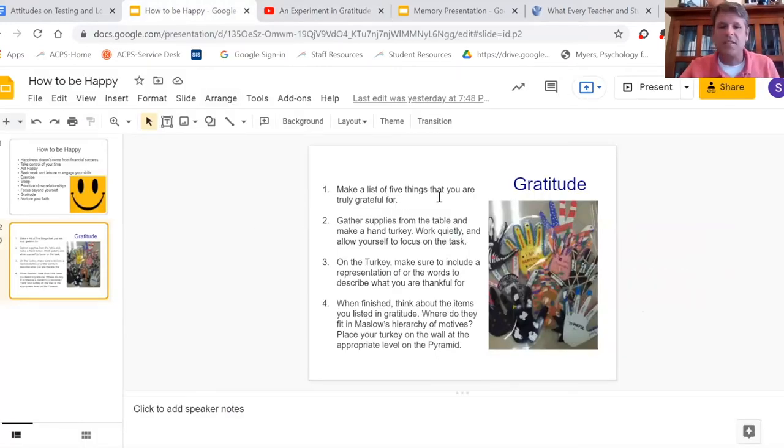After that, here are the directions: I have students think about things they're grateful for and come up with a list of five things. I have a lot of supplies for them to work with.